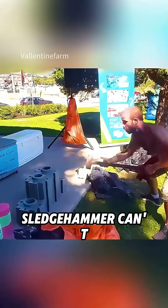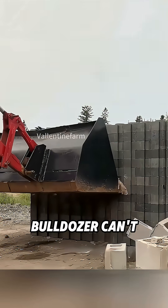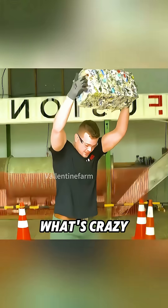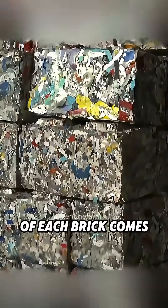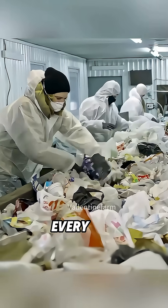Have you ever seen a brick that a sledgehammer can't break? These waste bricks are so tough that even a bulldozer can't knock them down. What's crazy is that 90% of each brick comes from trash — the same plastic bottles and wrappers we throw away every day.